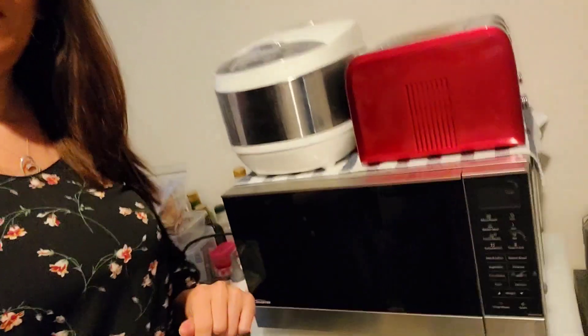Lots of people have been asking me how I'm cooking meals without having an actual kitchen in the house. And this is actually what I have — I've got a bit of a setup here.